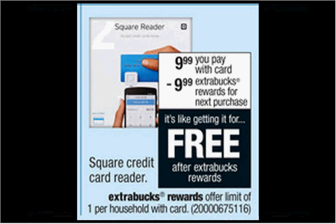The Square credit card reader is on sale for $9.99. When you buy one, you'll get $9.99 back as an Extra Care Buck. Be aware that this company makes their money by charging extra every time you use the item. It's like getting it for free.